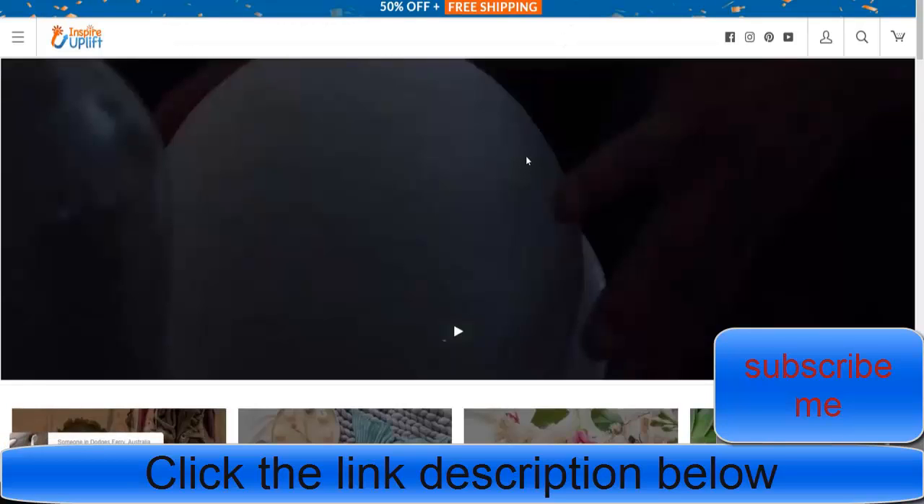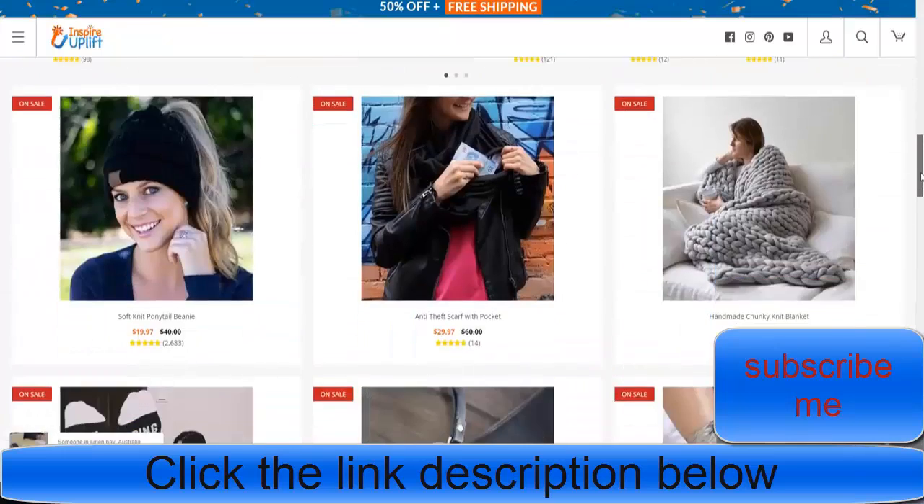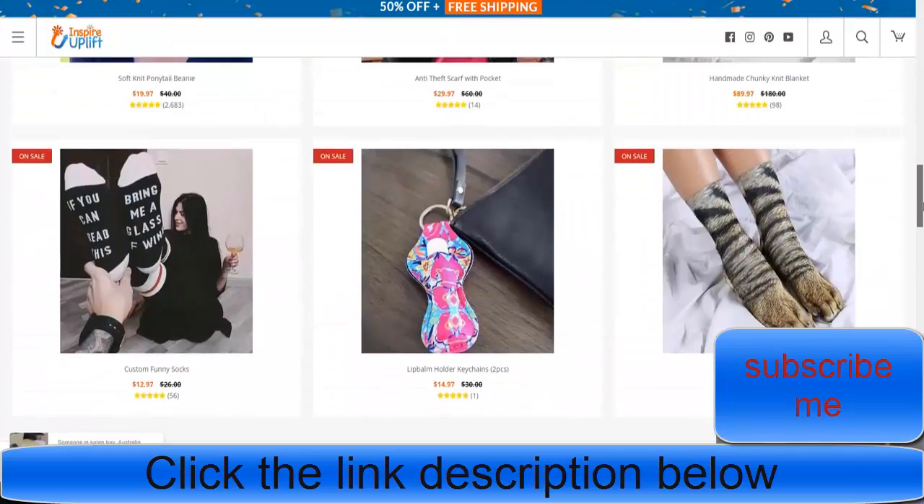Moving on to one of the biggest stores I've ever found — it's called Inspire Uplift. This is a general store. I have no idea who runs this, but it has over 6 million likes on Facebook. It's insane — and this is a general store.